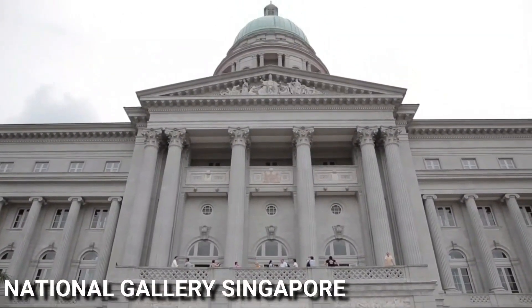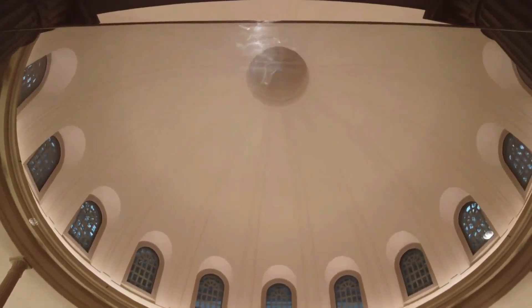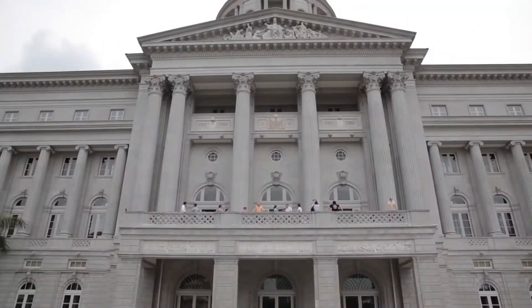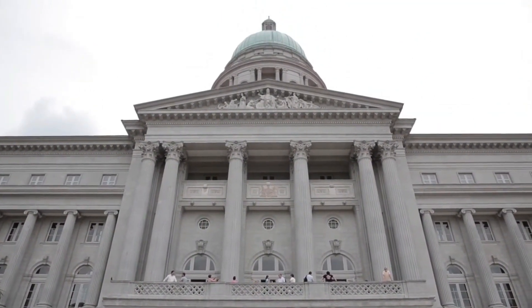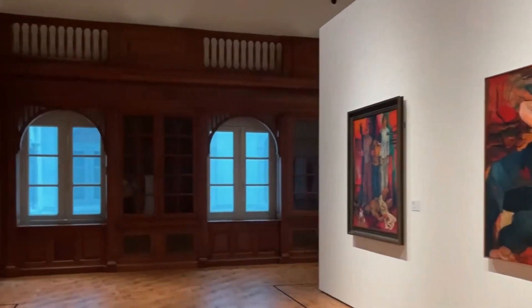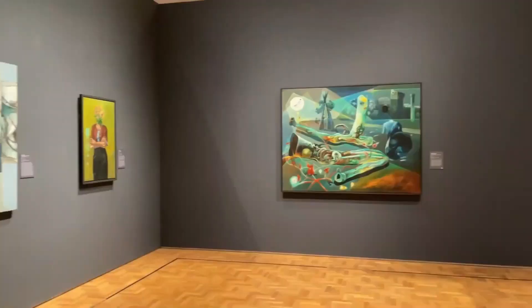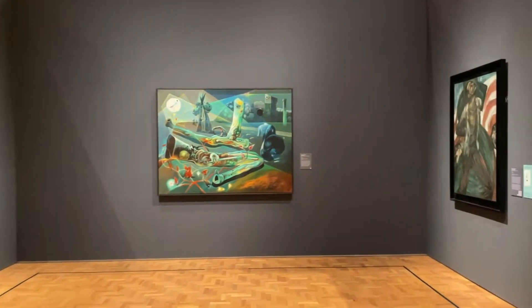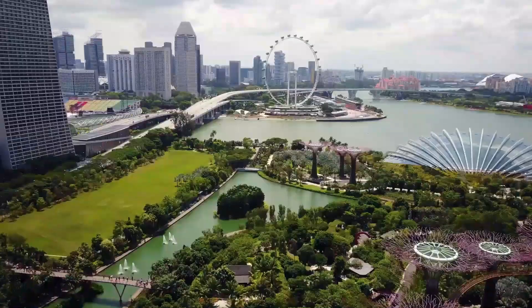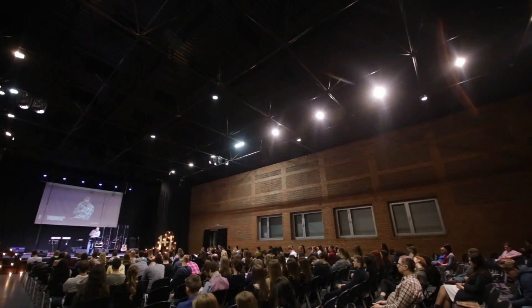The National Gallery Singapore is a world-class museum of art located in the heart of the city. It is housed in two historic buildings, the former Supreme Court and City Hall, and is the largest visual arts institution in the country. The museum showcases a comprehensive collection of modern and contemporary Southeast Asian art, including works by some of the region's most important artists. Visitors can explore the rich cultural heritage of Singapore and the surrounding region through a range of exhibits, educational programs, and public events.